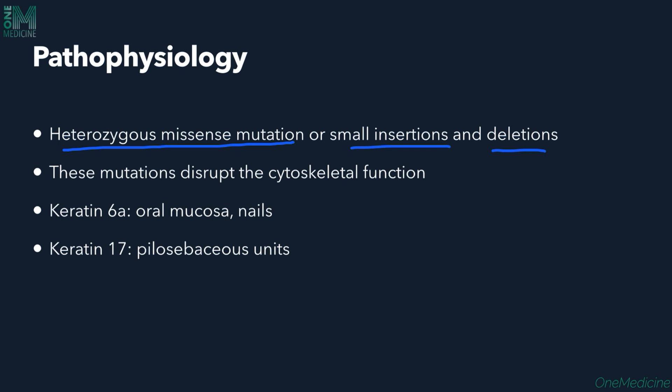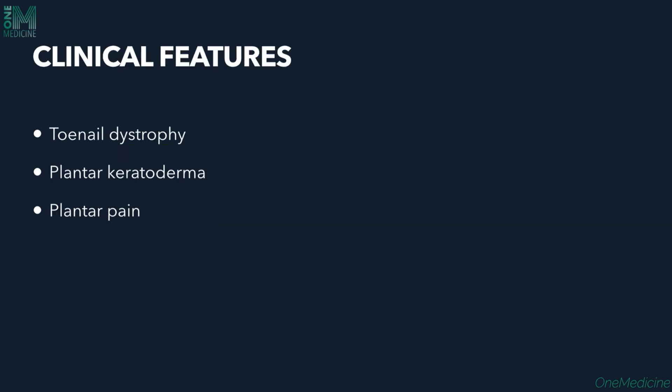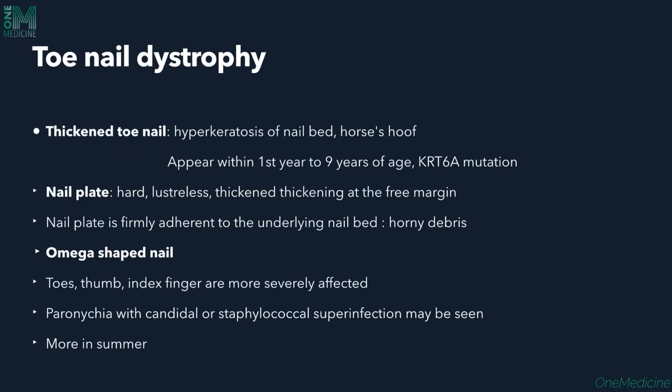Keratin 6A is found in the oral mucosa and nails; keratin 17 is found in the pilosebaceous units. Clinically we see three main features: toenail dystrophy, plantar keratoderma (thickening of the palms and soles, mostly soles), and plantar pain. In toenail dystrophy, there will be thickened toenails with subungual hyperkeratosis of the nail plate. They look like a horse hoof, presenting during the first to nine years of life. Keratin 6A mutation is seen here.